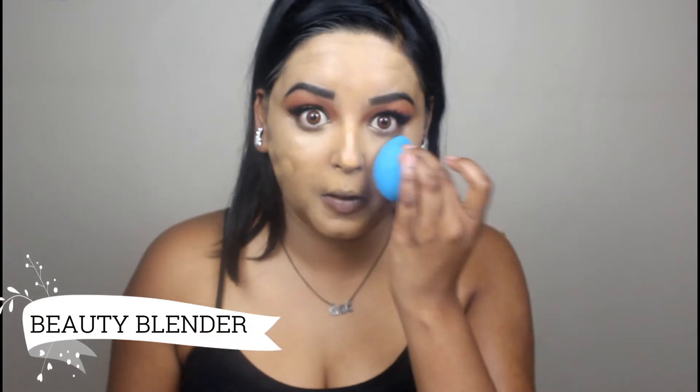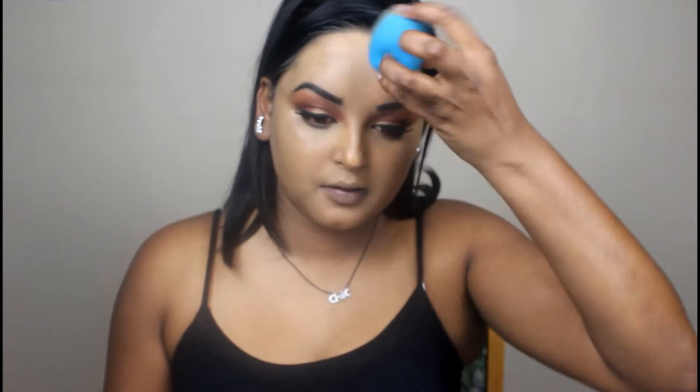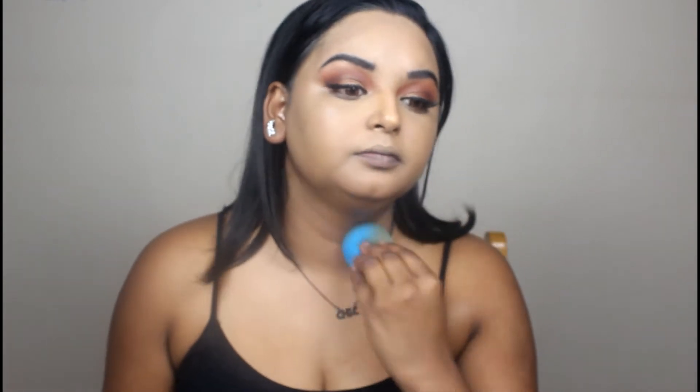Some people prefer to go one shade darker for highlighting and contouring — I just like to use separate products for that. I'm going to take my Zoeva foundation brush and apply this everywhere, then I'm going to take my trusty beauty blender, which is already damp, and start to blend everything in. I just opened a new beauty blender and I'm dabbing it all over.